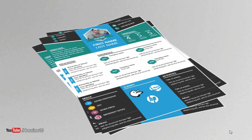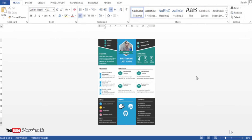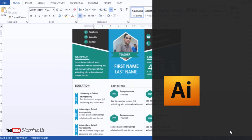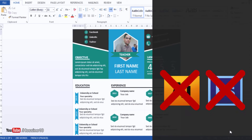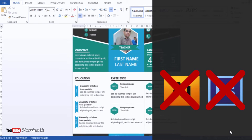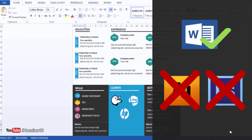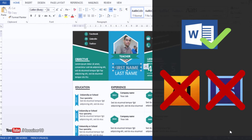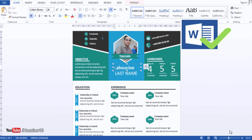This is the example I chose for this course. As you know, a lot of students think that to create this kind of resume we need Adobe Illustrator or Photoshop — that's false. All you need in this course is this software, which is available on every computer in the world: Microsoft Office Word. With this software, we are able to create this kind of design.